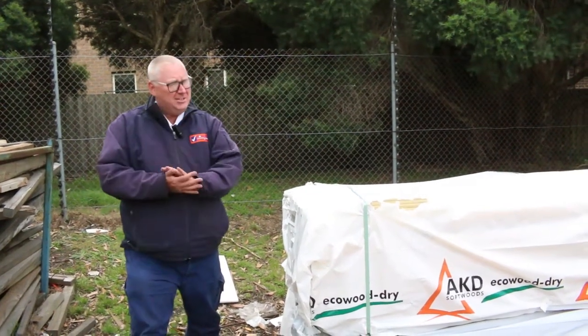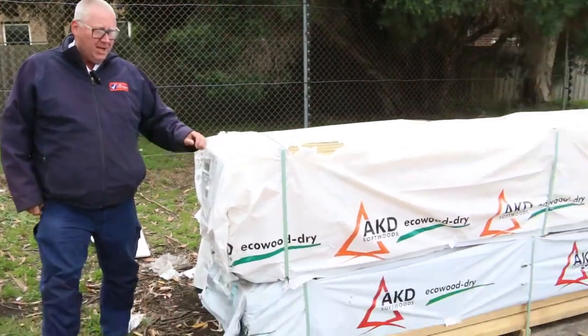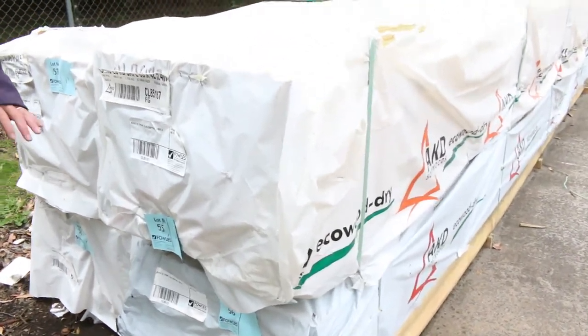Hello, Mocker from Vowles here once again for the Tuesday afternoon auction preview for this week's auction — Wednesday the 25th of November 2020 at 10 a.m. Let's go for a wander and have a look at what we've got this week.